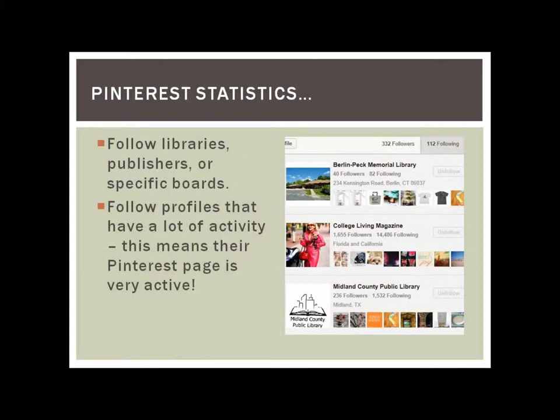Something to consider as a library is who should you follow. What we've decided is to follow all libraries, publishers, or even specific boards related to libraries or books. Another good tip is to follow profiles that have a lot of activity — their Pinterest page is very active. You might see some libraries that have three pins and then you check back later and they still have three pins, so you can tell they're not very active. That's kind of who we focus on following: libraries and publishers.